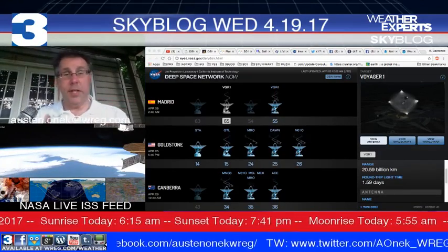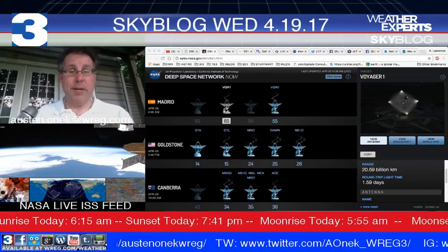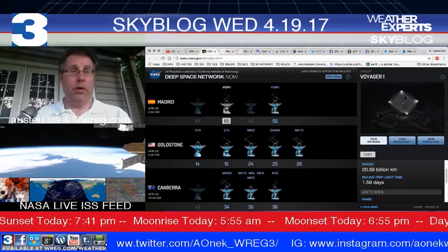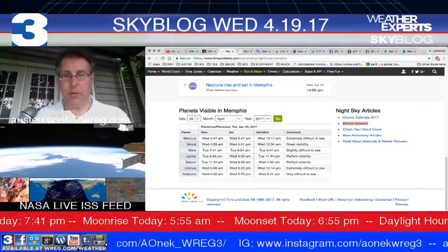A transmission to Voyager 1 and back takes one and a half days — it's that far away. If you'd like to see more about the Deep Space Network, just search NASA Deep Space Network to get tons of information about what's going on out there in the solar system.